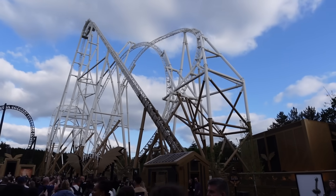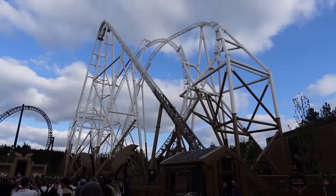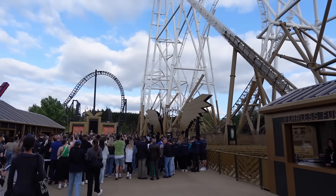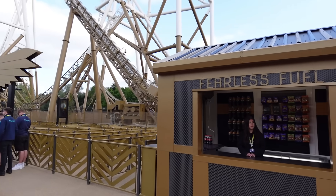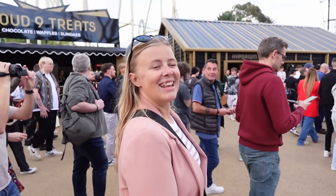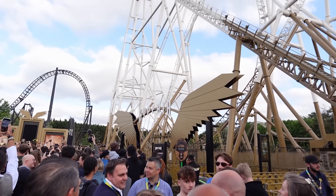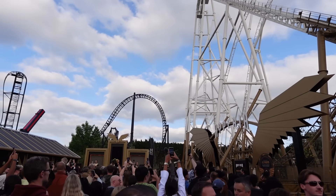Walking into the area for the first time and just hearing that soundtrack as well - look at this! We've got the wings down there on the floor, and of course we're all going to gather now over here by Hyperia's entrance and the stage. Are you excited, Charlotte? I'm so excited - this is just the moment we've been waiting for! The height restriction is 1.3 metres, and we're now waiting for that opening ceremony to begin.